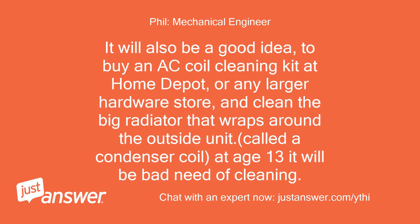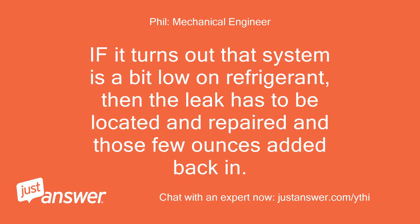It will also be a good idea to buy an AC coil cleaning kit at Home Depot or any larger hardware store, and clean the big radiator that wraps around the outside unit — called a condenser coil. At age 13, it will be in bad need of cleaning. If it turns out the system is a bit low on refrigerant, then the leak has to be located and repaired and those few ounces added back in.